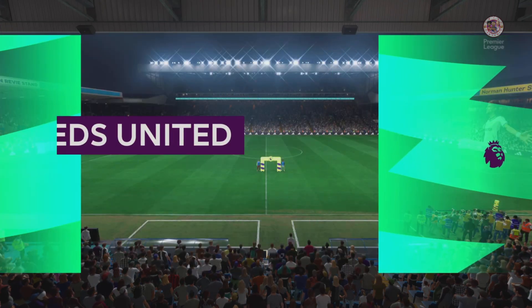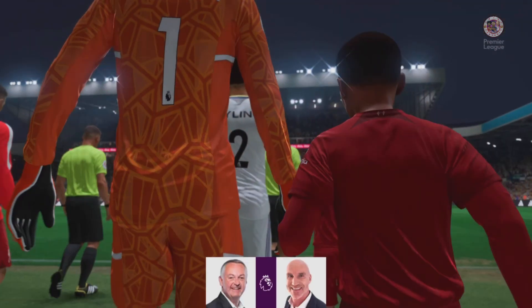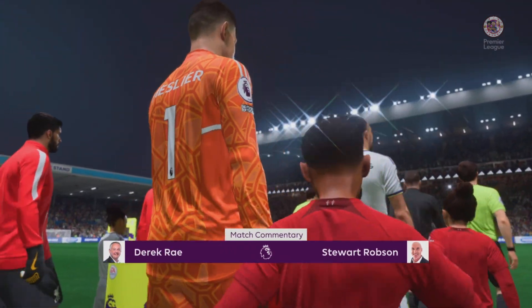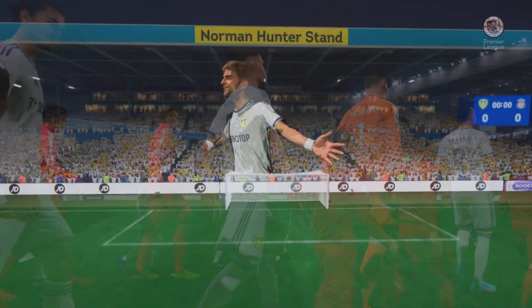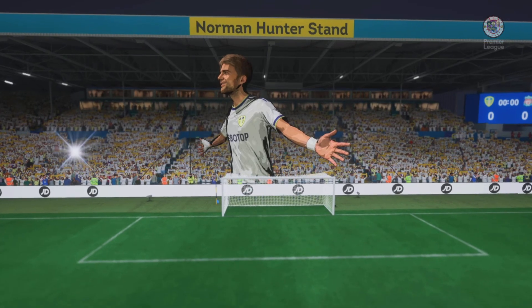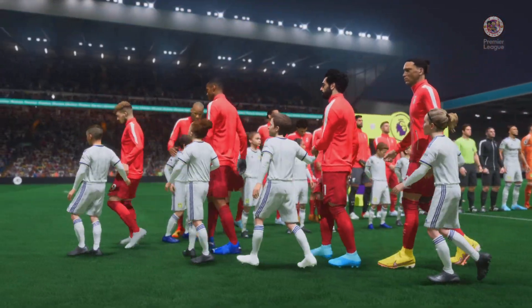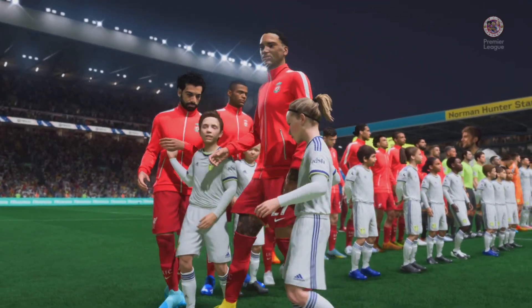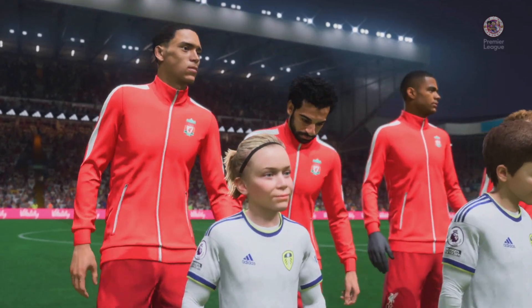Hello from a football stadium rich in history — they've been playing competitively here since 1898. I'm Derek Ray at the microphone and joining me for match commentary is Stuart Robson. It's all about Premier League action: Leeds United taking on Liverpool. When looking forward to this game you can't help but notice some great match-ups all over the pitch, particularly in those central areas. Whichever team wins more of those battles will win the game.